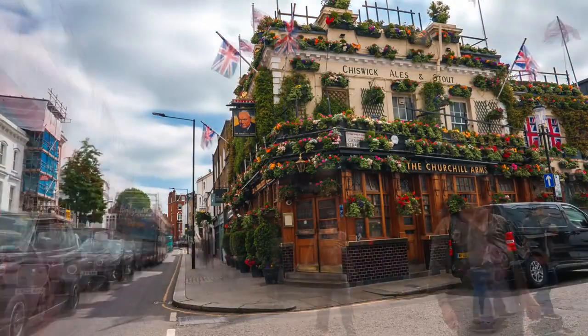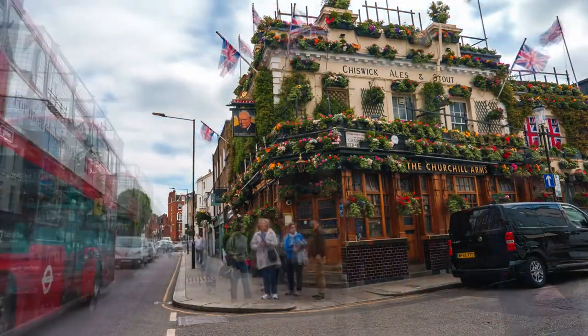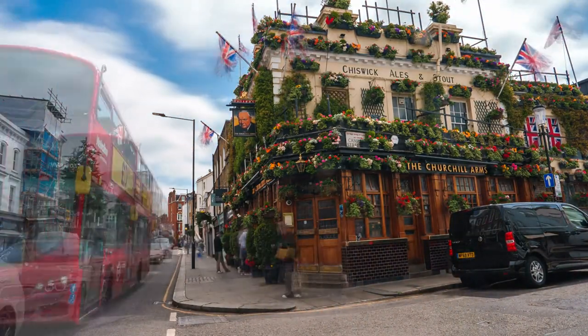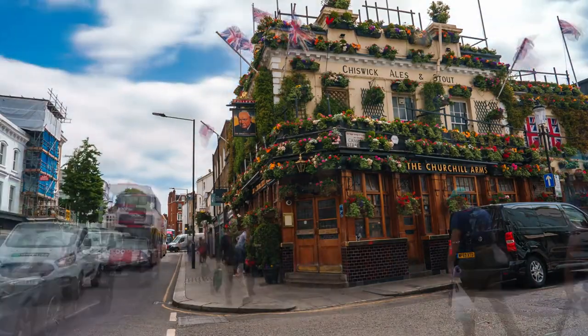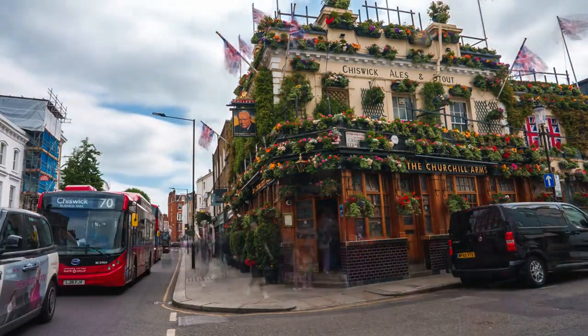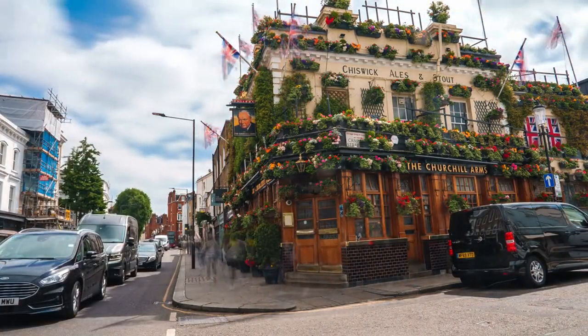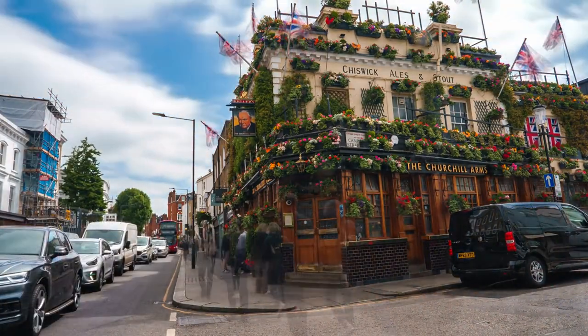The Churchill Arms. This iconic pub stands out with its vibrant floral displays, earning it the nickname London's Most Flower-Bedecked Pub. Inside, patrons can enjoy traditional British pub fare alongside a wide selection of beers and ales. The pub's decor pays homage to Winston Churchill, with memorabilia adorning the walls.